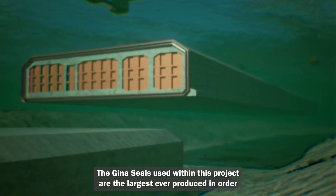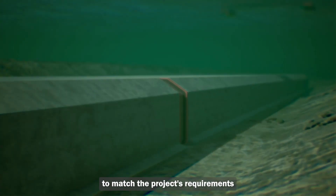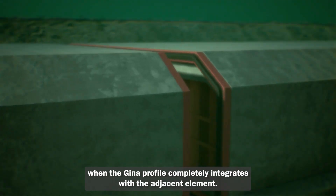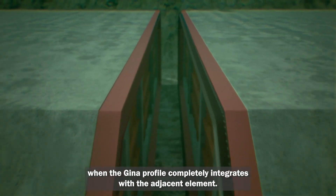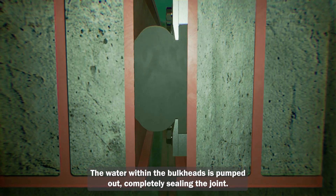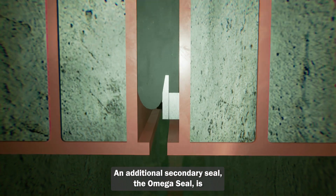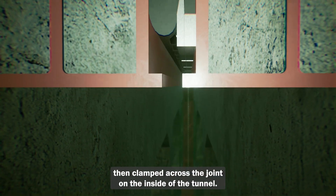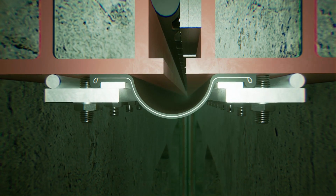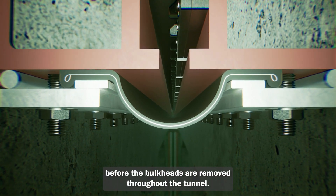The GINA seals used within this project are the largest ever produced in order to match the project's requirements. When the GINA profile completely integrates with the adjacent element, the water within the bulkheads is pumped out, completely sealing the joint. An additional secondary seal, the Omega seal, is then clamped across the joint on the inside of the tunnel. A pressure test is then conducted on the GINA and Omega seals before the bulkheads are removed.